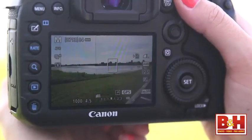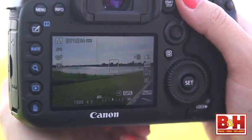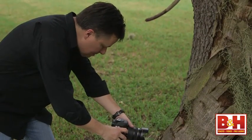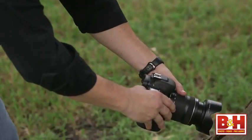The main thing I miss is that the 3-inch 1.04 million dot LCD on the 7D Mark II is not a touchscreen like on the 70D, and it's a fixed screen as well. So you won't be touching where you want to focus, and you don't have easy screen visibility when you're shooting high or low.